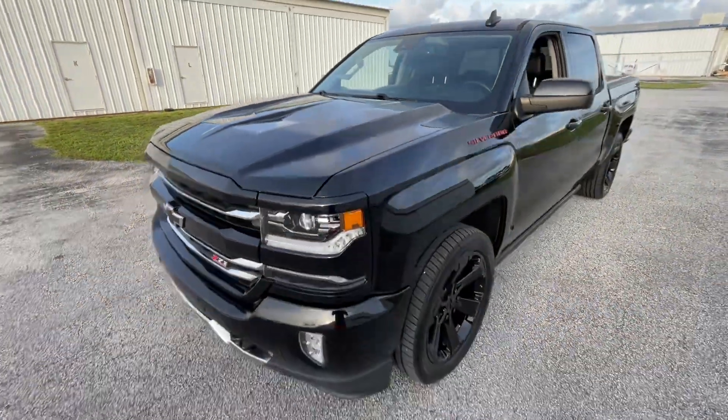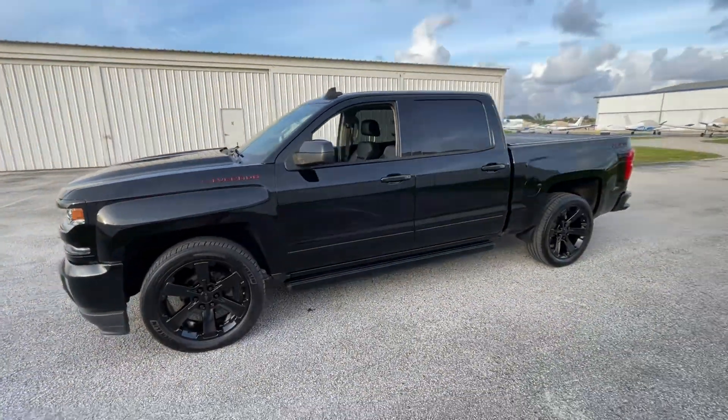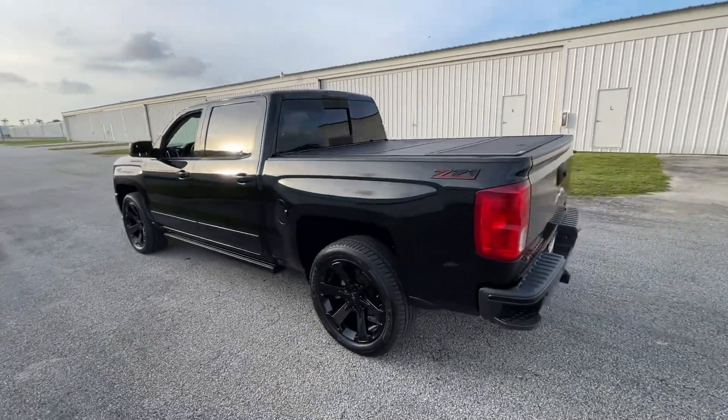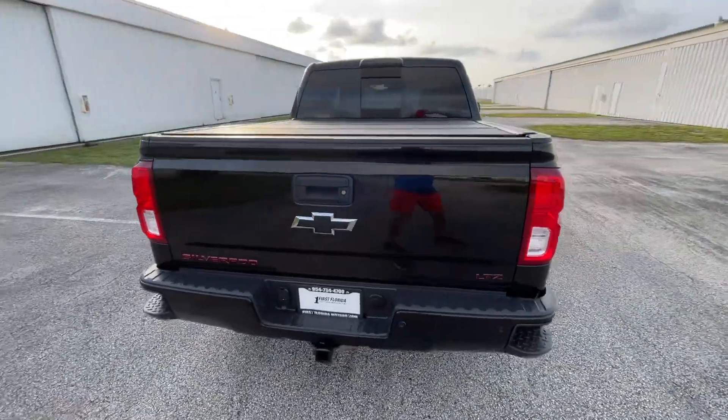22 inch wheels with Michelin tires all around. Whenever I see Michelin tires on a vehicle, I know the previous owner took good care of it. Clean Carfax, Florida truck — looks just as clean underneath as it does on top.